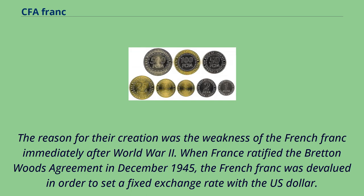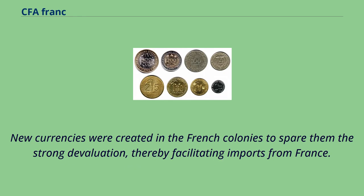The reason for their creation was the weakness of the French franc immediately after World War II. When France ratified the Bretton Woods Agreement in December 1945, the French franc was devalued in order to set a fixed exchange rate with the US dollar. New currencies were created in the French colonies to spare them the strong devaluation, thereby facilitating imports from France.